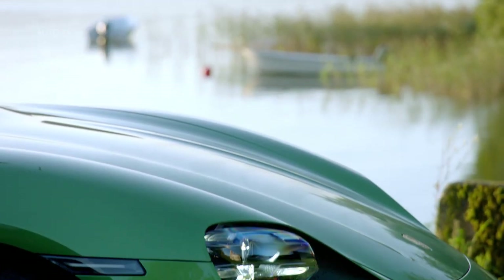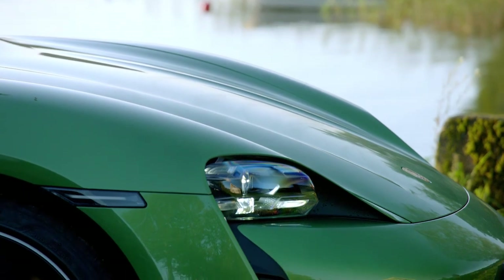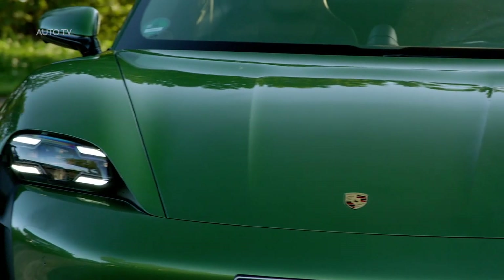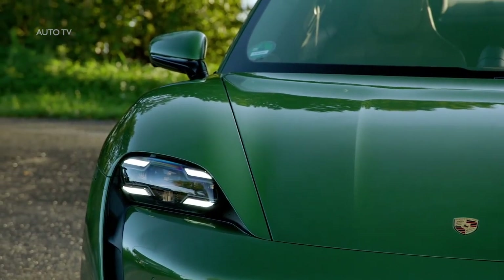2020 Porsche Taycan debuts as an all-electric super sedan. After years of concepts, teasers, spy photos and rampant speculation, the 2020 Porsche Taycan is here.